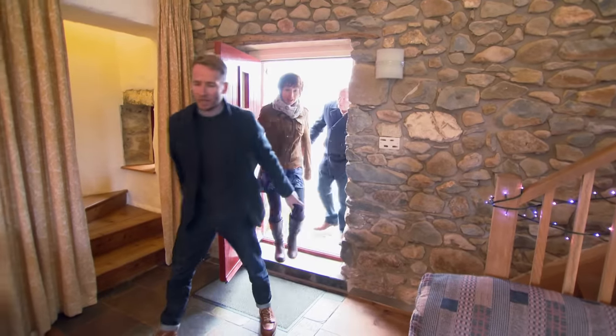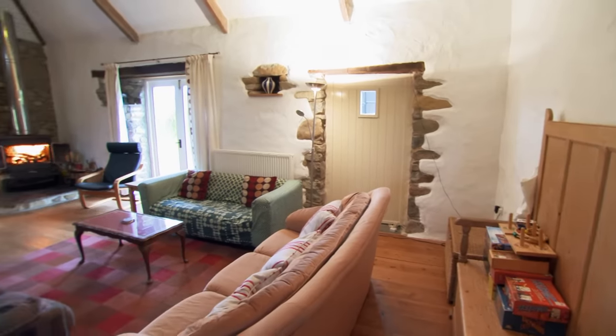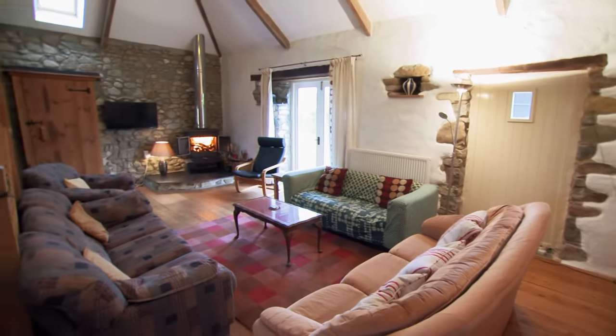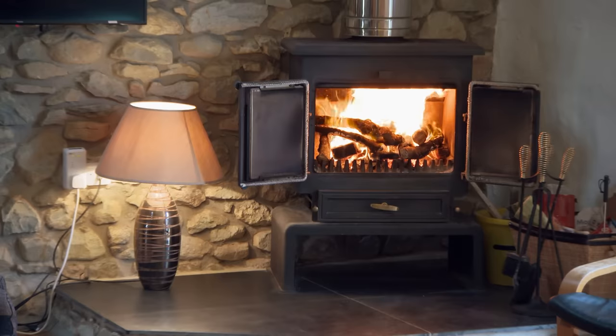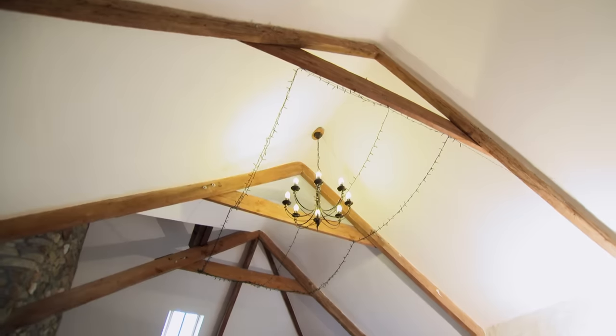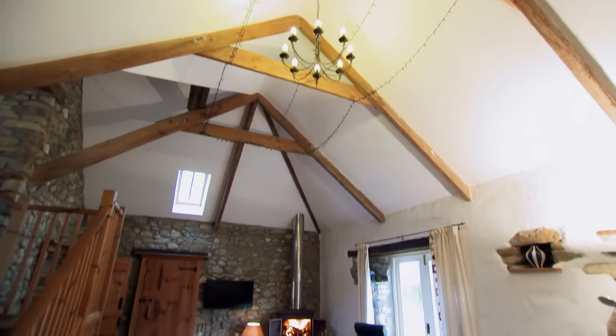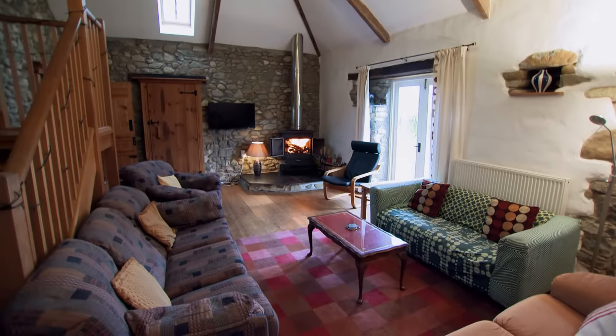Inside the converted barn's living room, the couple are immediately won over. Miranda loves all the exposed beams and exposed brickwork, and the open fire is so welcoming — you hear it, you feel it, you smell it. It brings the room to life. The room is a really nice size; sometimes converted old buildings have too much ceiling height, but this has a really good feel. Through a small door is a spare bedroom, and next is a decent kitchen.